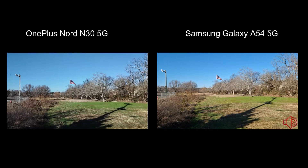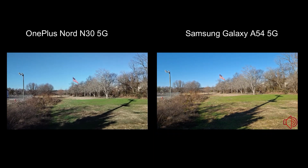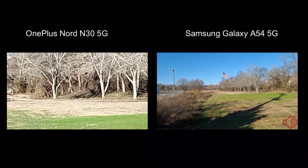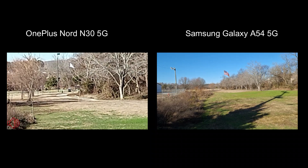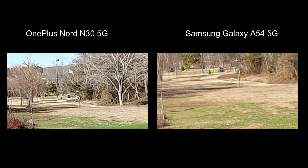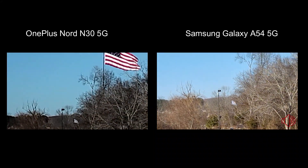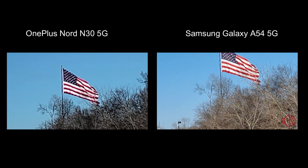Here we are on the rear cameras — 1080p 30 frames per second. We're not going to go down to 720p; I don't think the A54 will even go that low. Let's zoom in first, as we always do. There's six times zoom on the OnePlus Nord N30, and ten times zoom on the A54 — but we'll bring it back to six times to keep it fair.